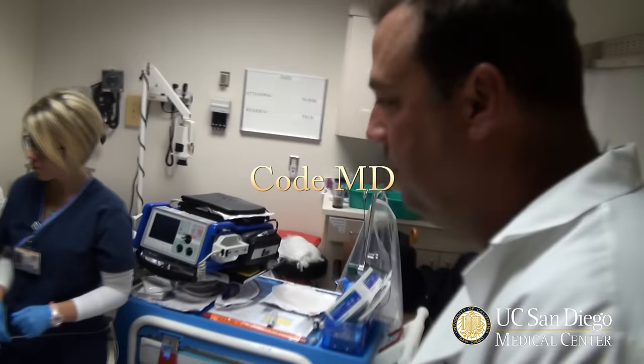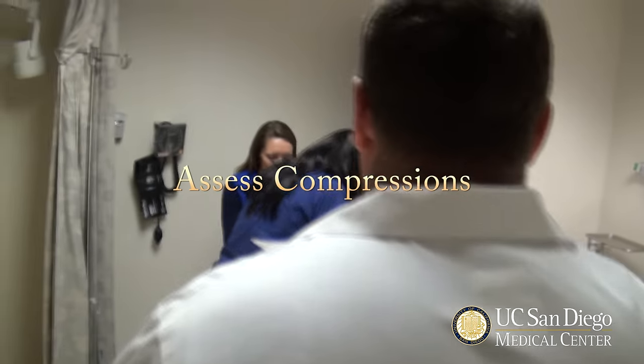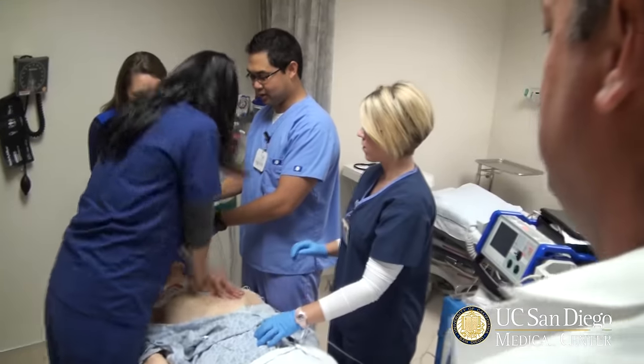I'm going to be your code doc. Who's my code nurse? I'm your code nurse. Have you been on the chest for a little while there? Yes. Let's go ahead and switch you out with Justin there. Why don't you take over the bagging?